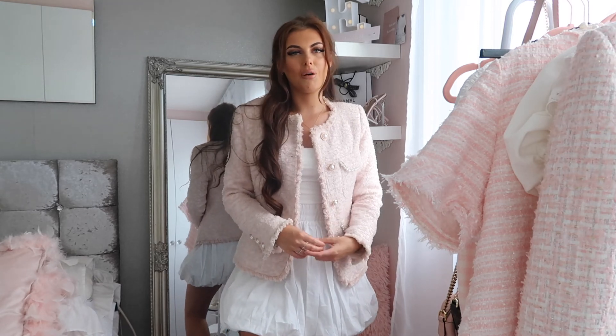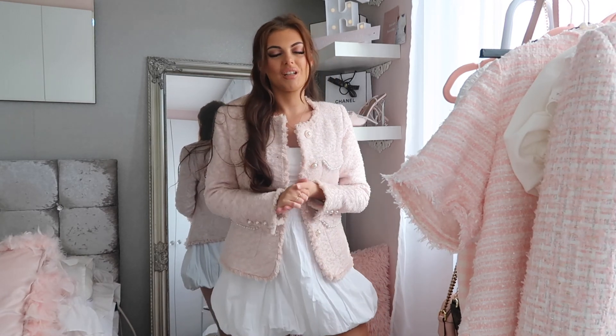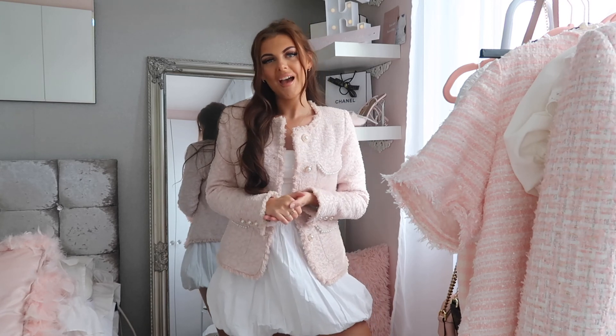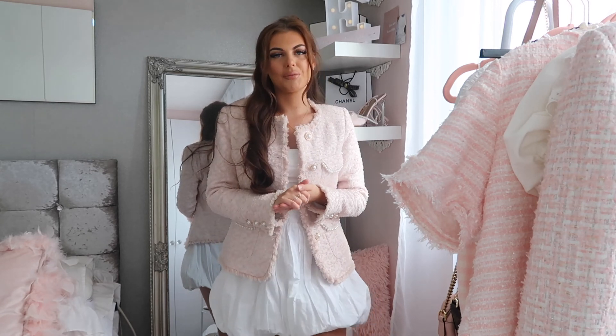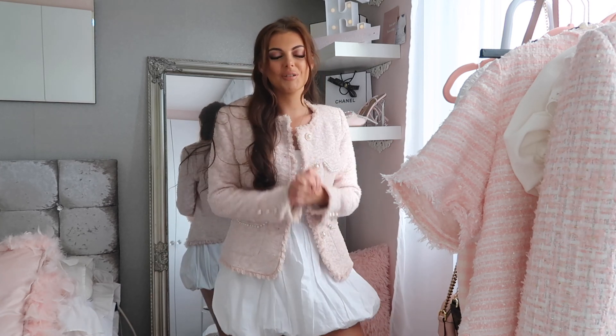Items that don't fit I'll be returning, or popping on sale on my Instagram if I can't return them. This pink tweed blazer is definitely my favorite from the haul. As always, if you've enjoyed the video please do subscribe, leave a comment with your favorite item, and I will see you in the next video — bye guys!